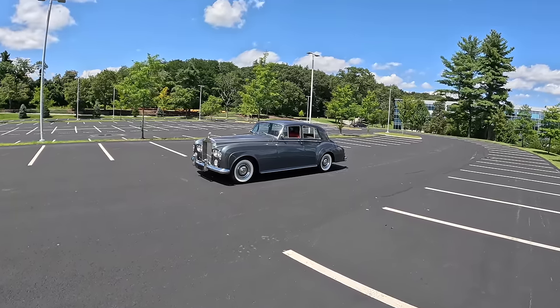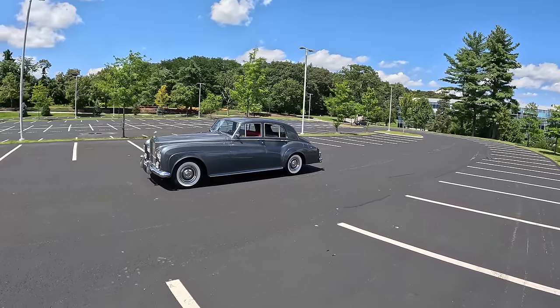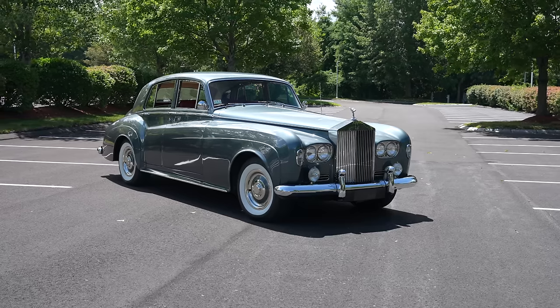Welcome back. I'm Ted Rudin. Today, thanks to Bond Group in Waltham, Massachusetts, we are driving a 1964 Rolls-Royce Silver Cloud 3.